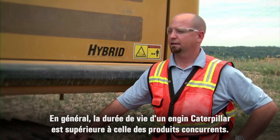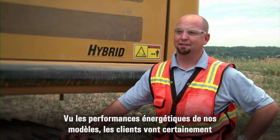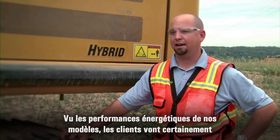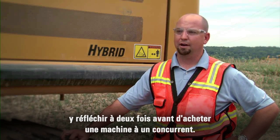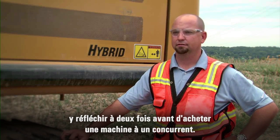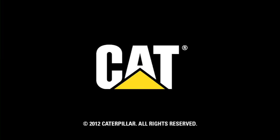The life expectancy of a Caterpillar machine is usually better than our competition anyway, so then you add all the fuel savings of this, it's certainly going to make people think twice about purchasing a different machine. I think it's going to be a game changer and a winner for Caterpillar.